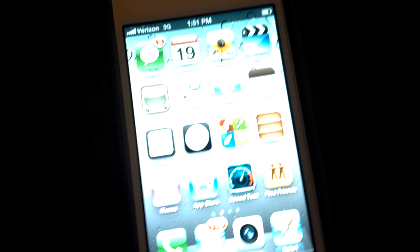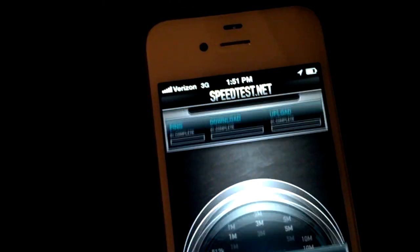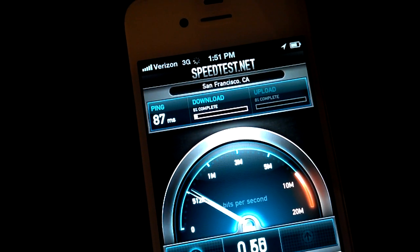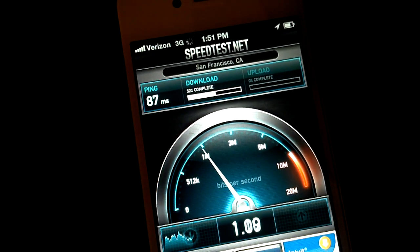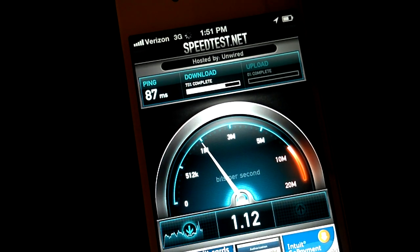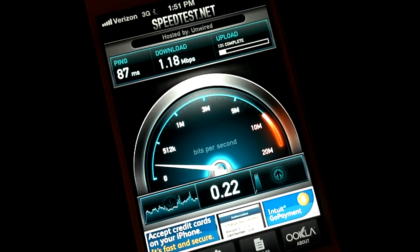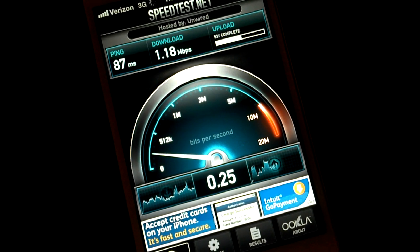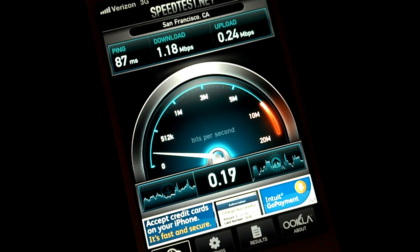Let's try out the Verizon iPhone 4S. It looks like pretty similar to the Sprint iPhone 4S at 1.18 down — the Sprint version was 1.23. On the upload side of things, the Verizon iPhone is much, much slower than the Sprint.